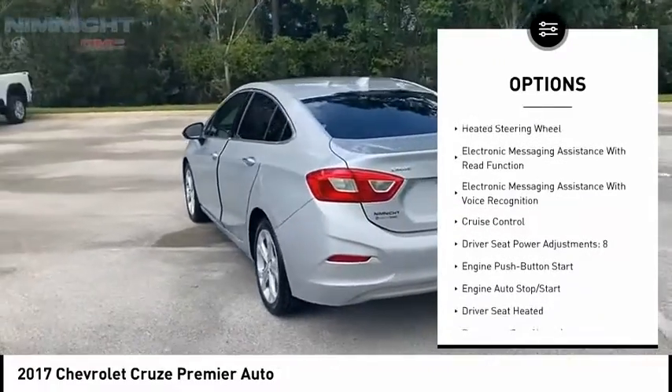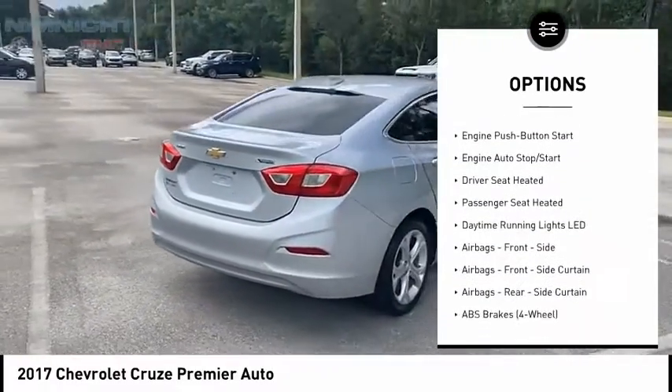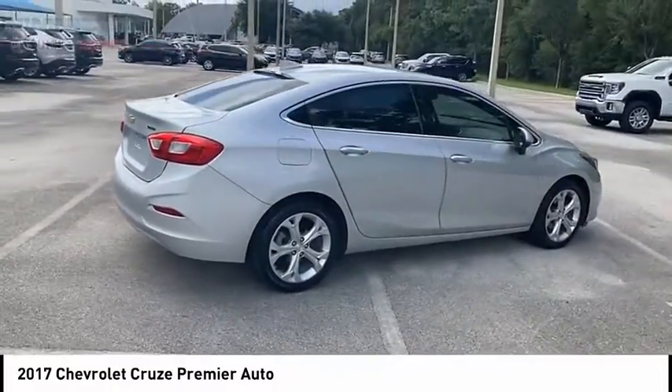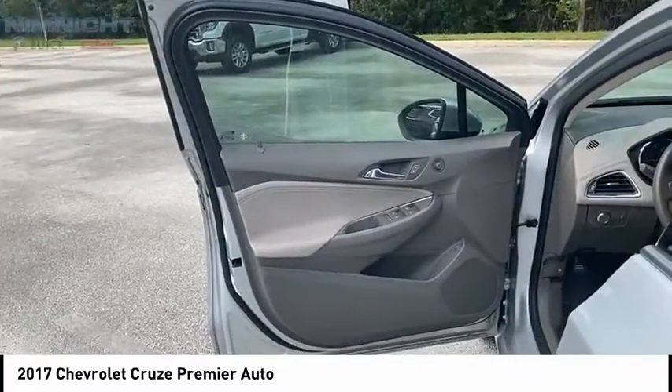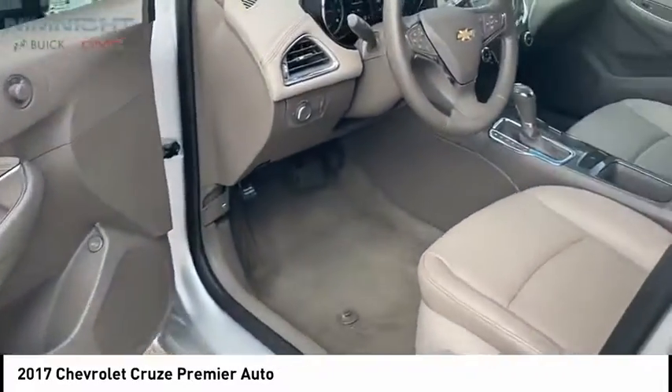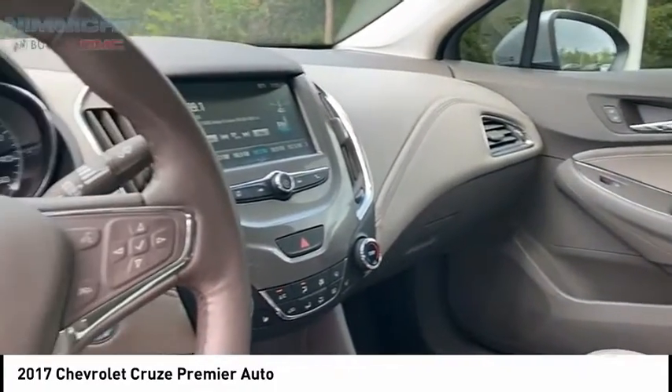Power brakes, ambient lighting, airbags, front knee, heated steering wheel, electronic messaging assistance with read function and voice recognition, and cruise control. This beauty is sure to make you the talk of the neighborhood, so call or drop in for a test drive today.